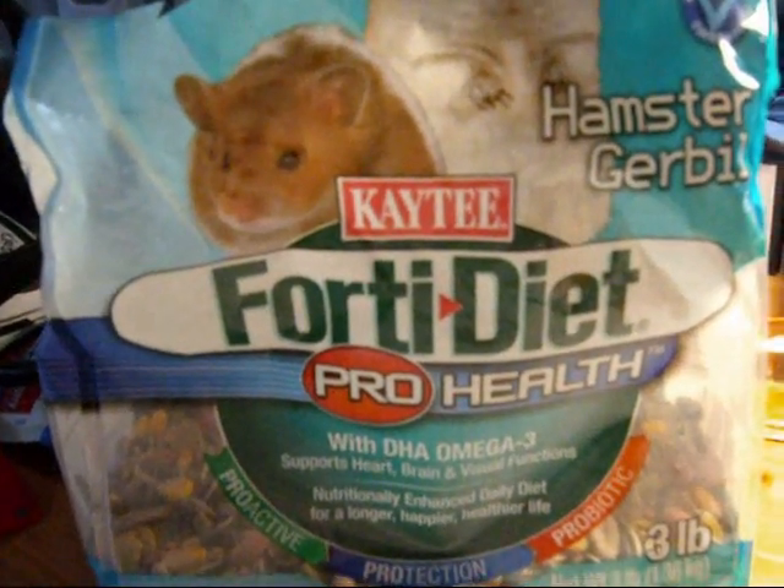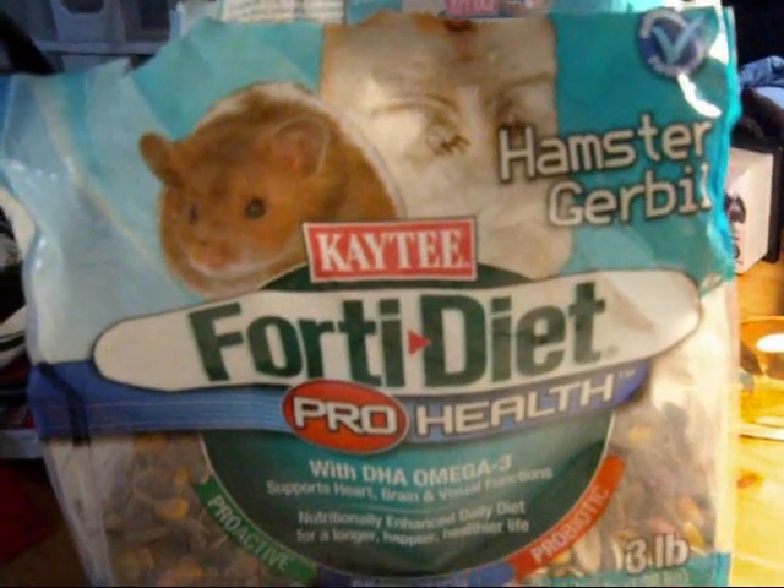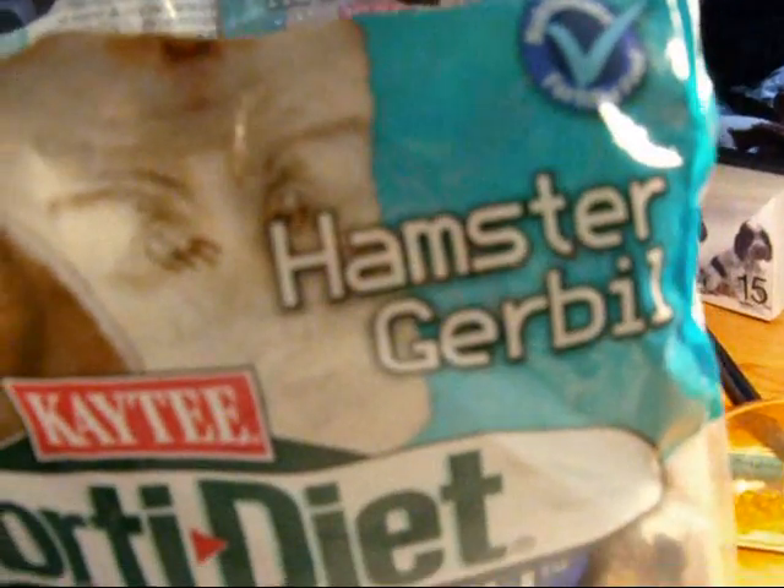Some food like this — KT40 Diet, Pro Health — will be very good. It is for hamsters and gerbils.